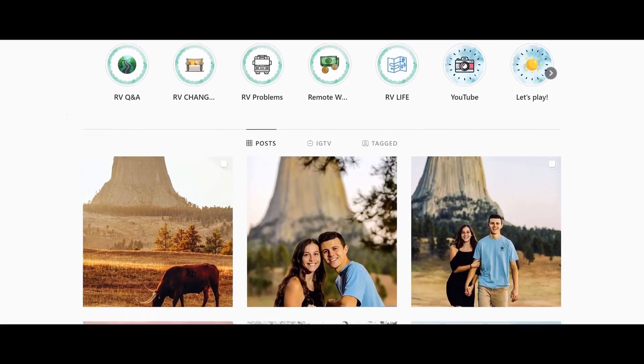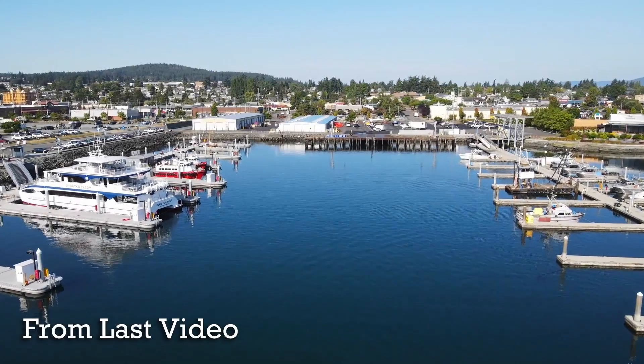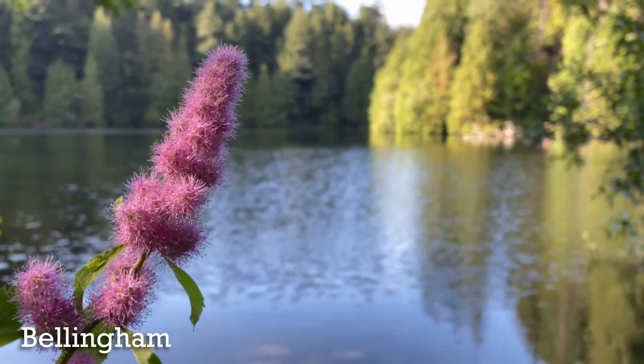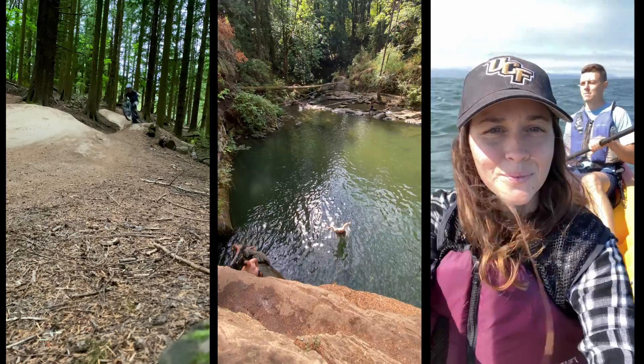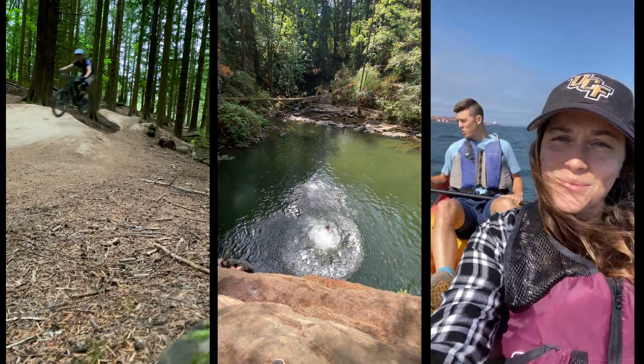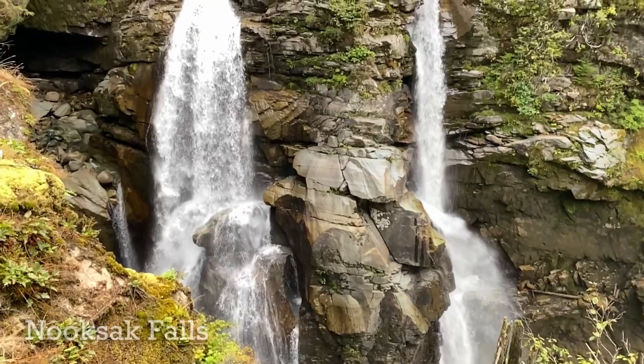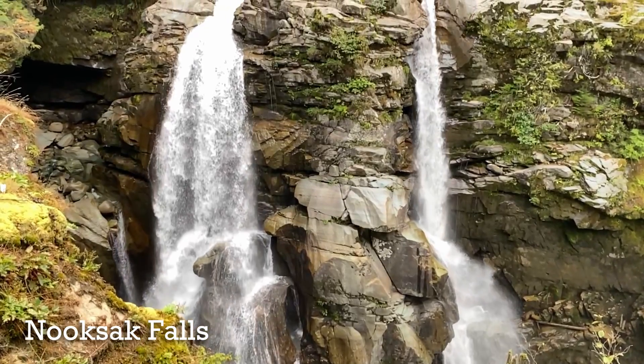After a fun whale watching experience in the San Juan Islands, we made it up to Bellingham, Washington for a bit. Bellingham has a lot to offer and makes a great base to explore the area. About an hour east of Bellingham, we have our first stop: Nooksack Falls.